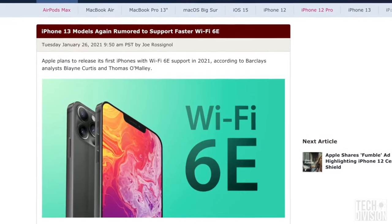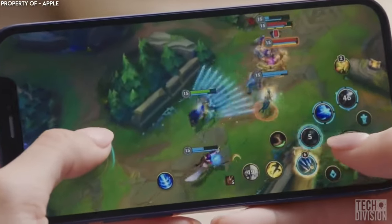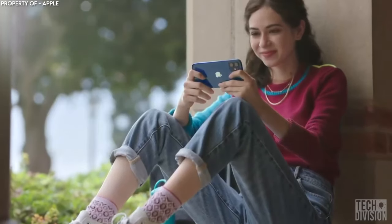According to one leak, the iPhone may also come with Wi-Fi 6E. If this is the case, then gamers and web users will no doubt be pleased with the upgraded speed.